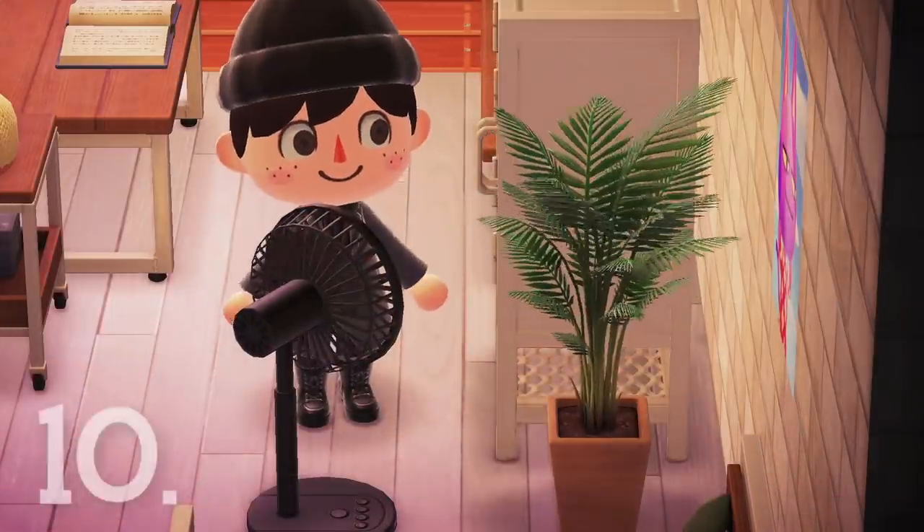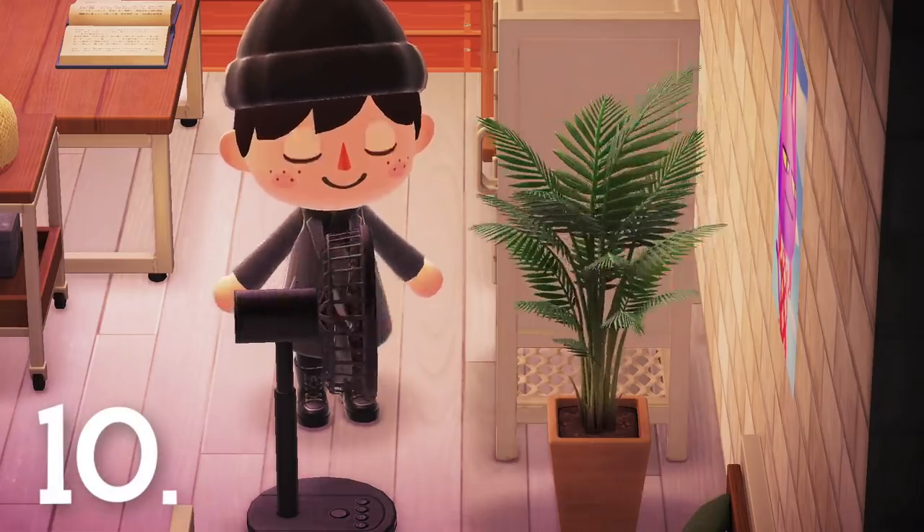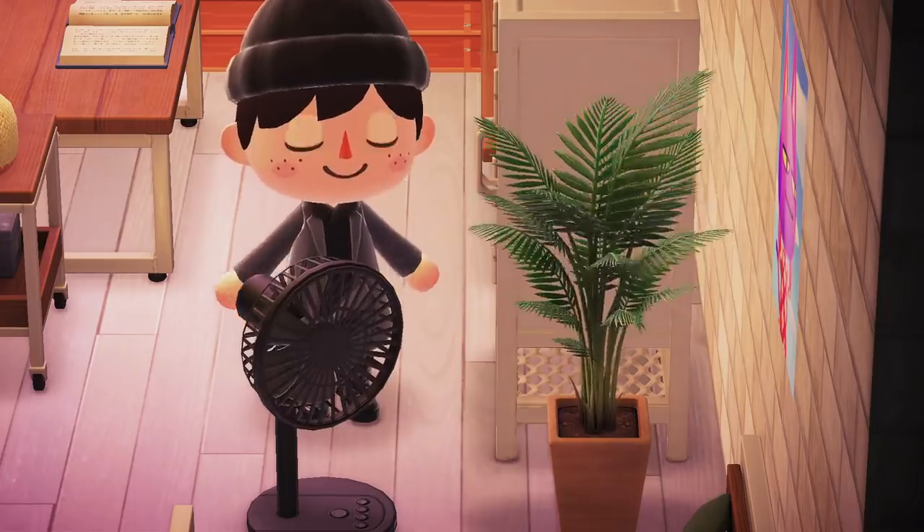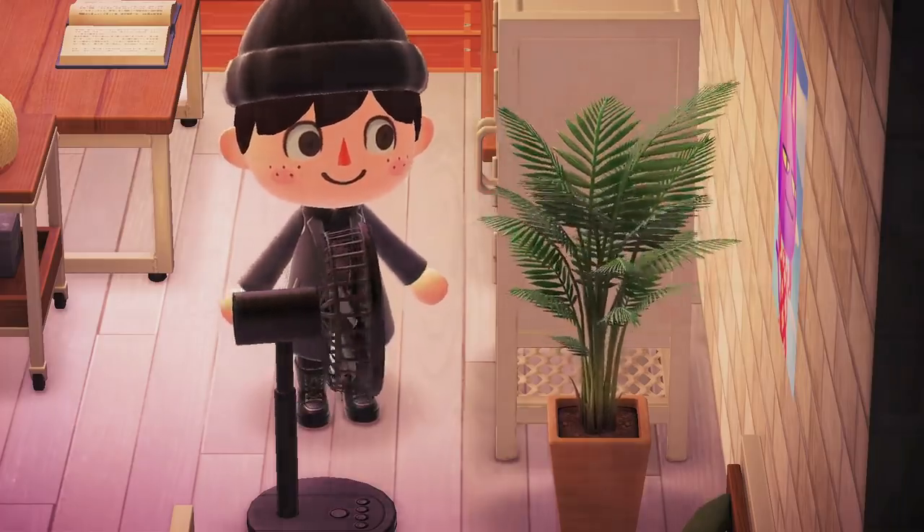Number 10. The air from the fans actually moves things they're close to. I thought this was such a charming little detail — I'm honestly a really big fan of it.